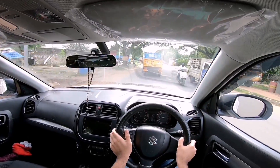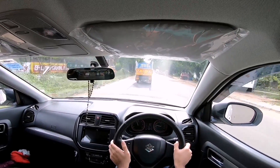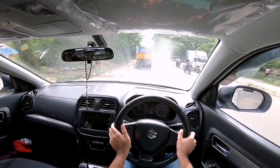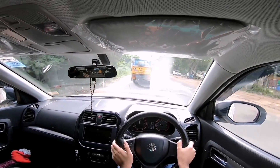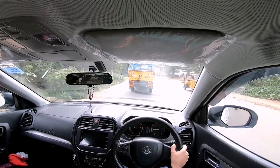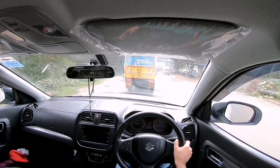The engine in this car is India's most famous diesel engine — the DDiS motor with 90 bhp and 200 Nm of torque. This engine has powered almost every Maruti upwards of the Swift. It has a little bit of turbo lag below 2,000 rpm, but above 2,000 rpm the engine performs flawlessly and revs all the way up to 5,300 rpm.